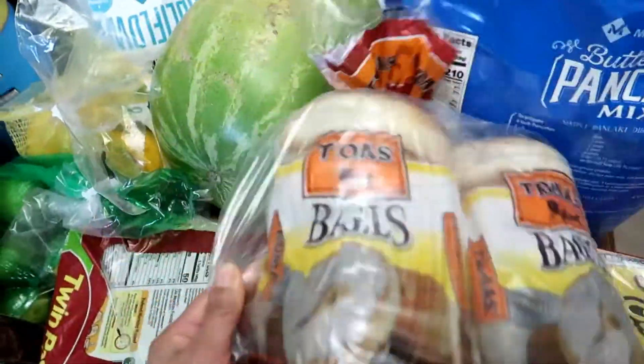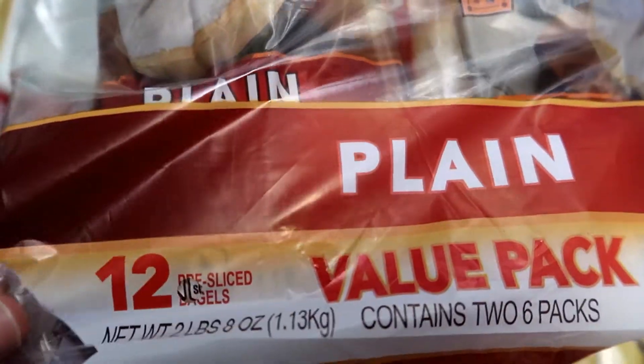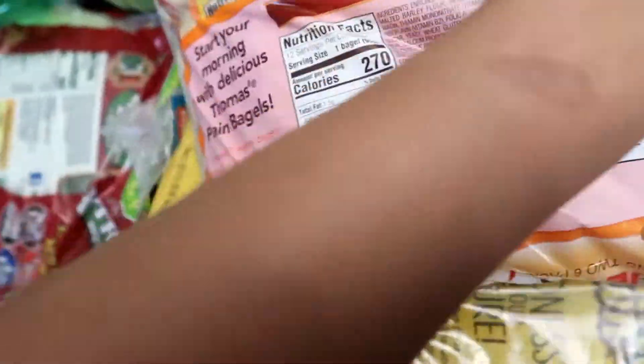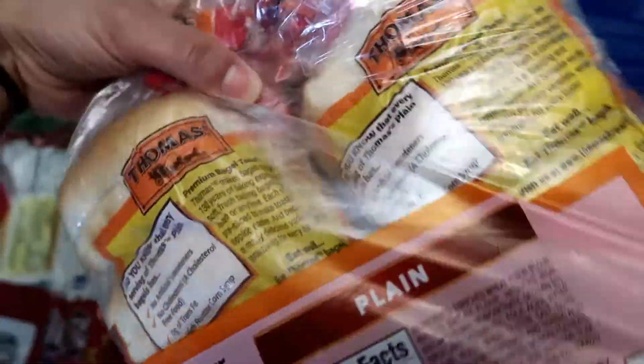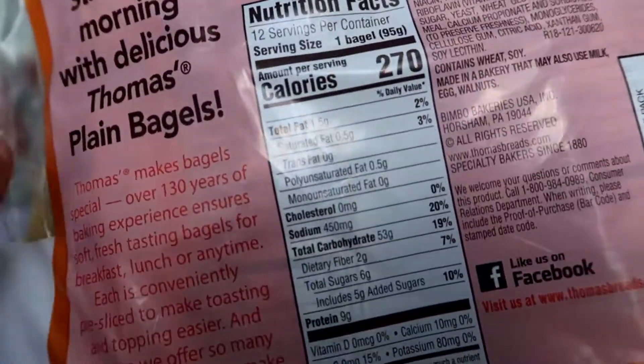I also got this bag of the Thomas Bagels, and these are in the Plain Flavor. These come with 12. This is a twin pack, so they are individually wrapped inside. These are the nutritional facts.